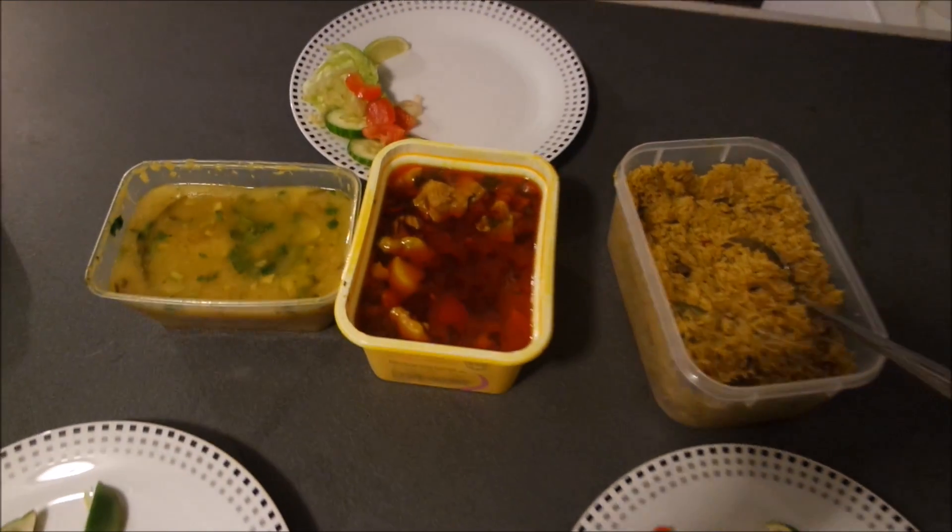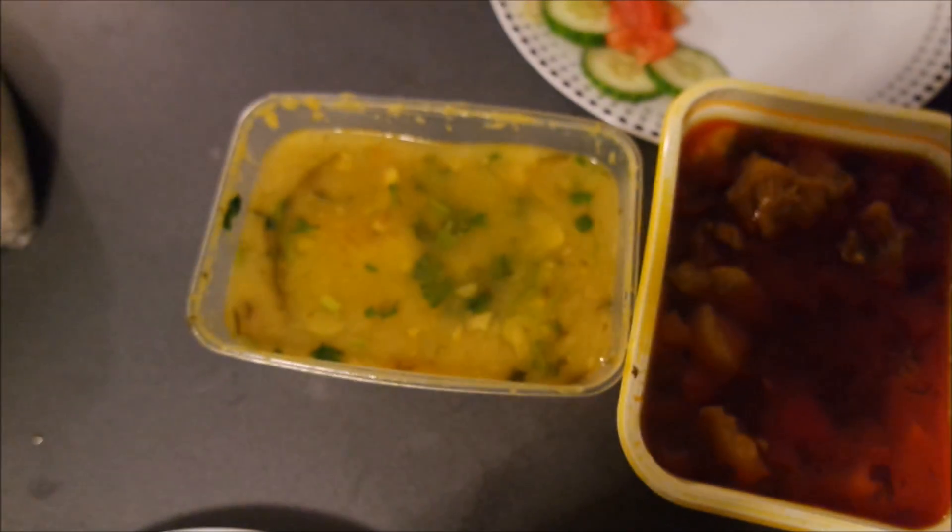It's Saturday and I'm back at uni. My mom's dropped us a care package — there's lentil curry, chicken curry, some rice, salad and everything.